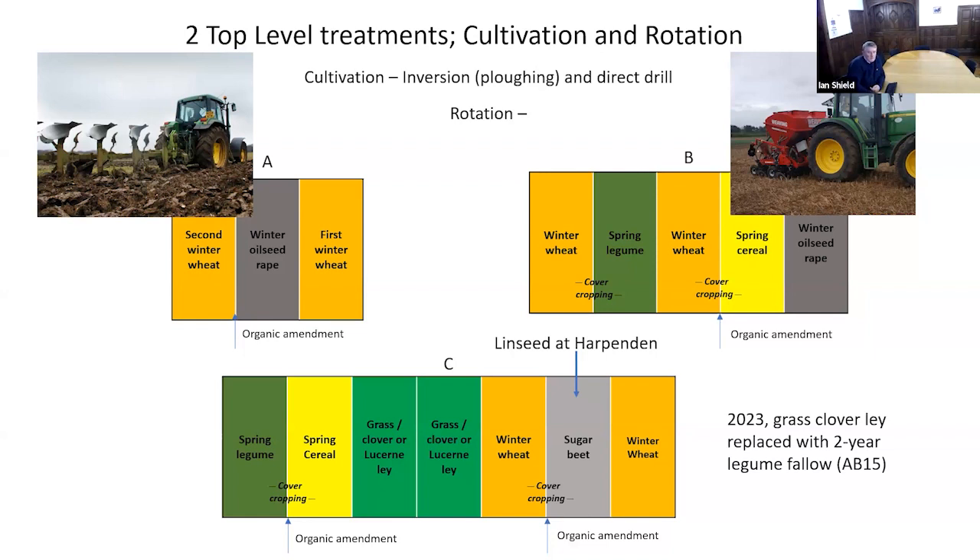Two cultivation regimes run across the top of all these treatments, with all combinations present in all years — what's called fully factorial. Those are thorough soil disturbance still using a plough, and zero-till or as close to zero-till as you can get, admitting that we do on occasion have a bit of soil movement.